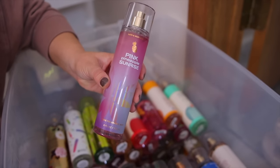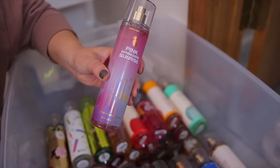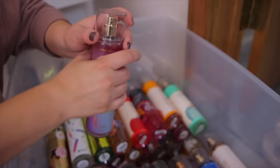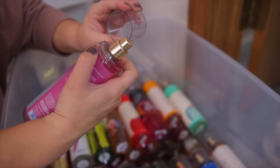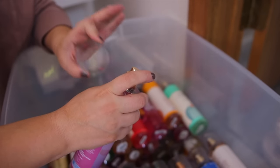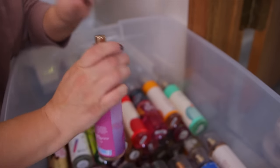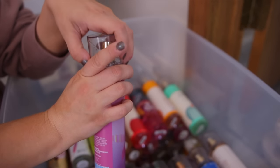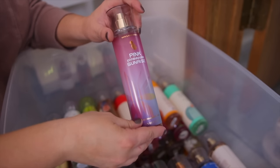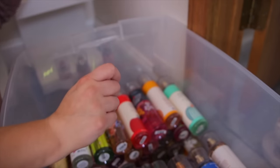Next up we have another new scent — this is the Pink Pineapple Sunrise. This came out this summer and I really do enjoy this one a lot. I'm not usually big on tropical pineapple scents. They did a pineapple coconut one last year which was a little much for me, but this one is perfect. It smells like a very fresh juicy pineapple but not too strong. I love that one.